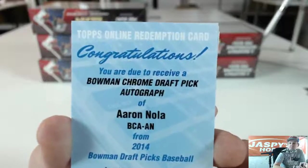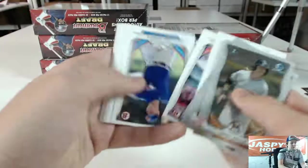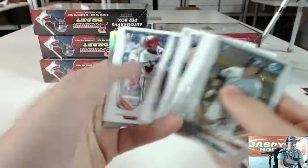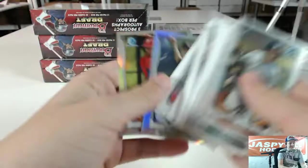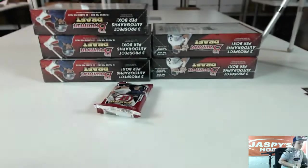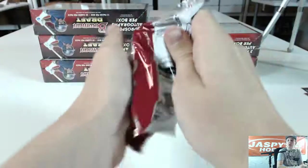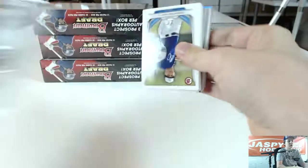I'm not sure who else is a redemption in this product, but Aaron Nola is. Pulled his in the Jumbo case last night also. We got Spencer Adams, JP Crawford. Last pack — good luck. It's been a pretty nice box.